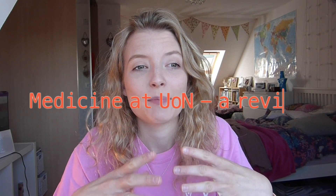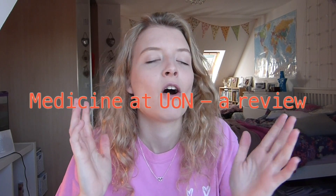Hi everyone, welcome back to my channel. I'm making a video today all about the medicine course at Nottingham because I've been getting quite a lot of questions on my Instagram and in the comments of my YouTube videos asking about different aspects of the course, and so I thought I'd take the time to properly explain everything and condense it into one video. Feel free to leave comments or message me on Instagram.